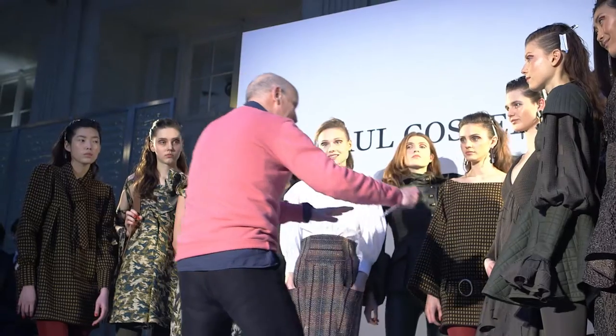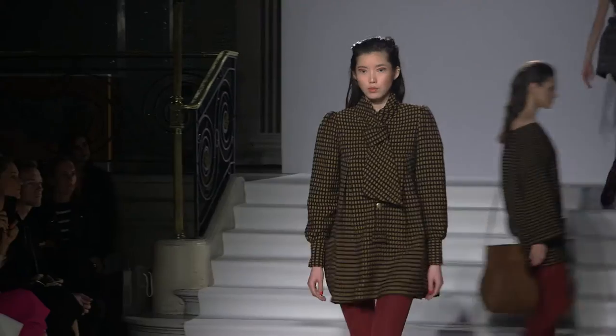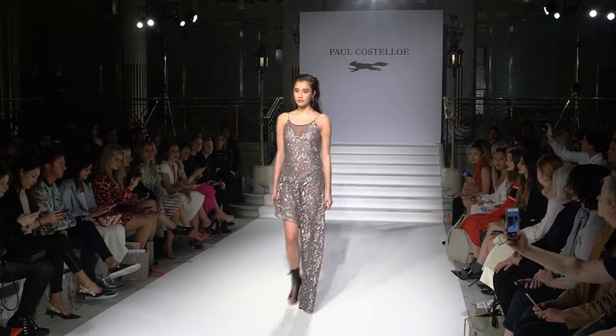The look today is a really strong, confident, powerful woman. It reflects Paul's clothes where they've got really structured shoulders and really tight little waists, and what we want to do is bring that strength into the hair.